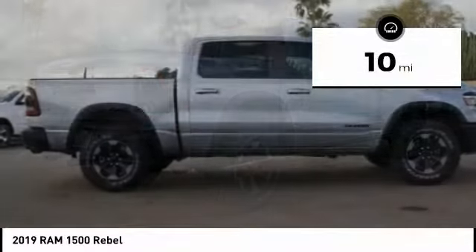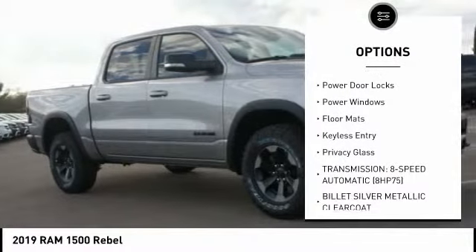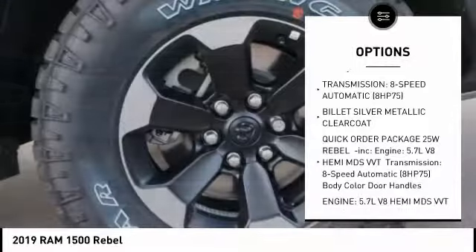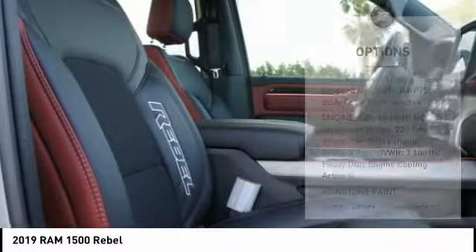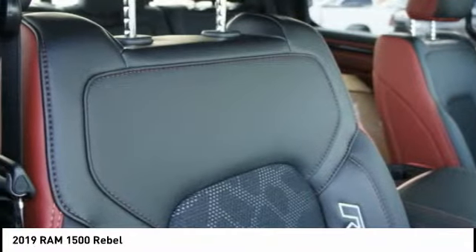This vehicle has less than 100 miles. Here are some of this vehicle's great options: backup camera, keyless entry, remote engine start, tow hitch, anti-lock braking system, traction control, stability control, steering wheel audio controls, Bluetooth, and leather-wrapped steering wheel.